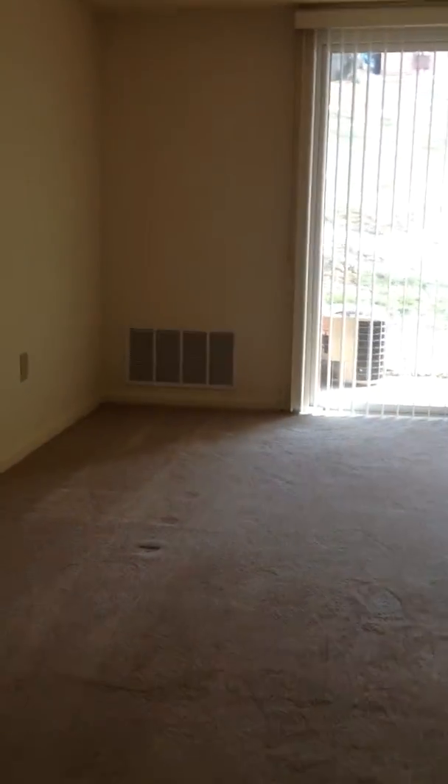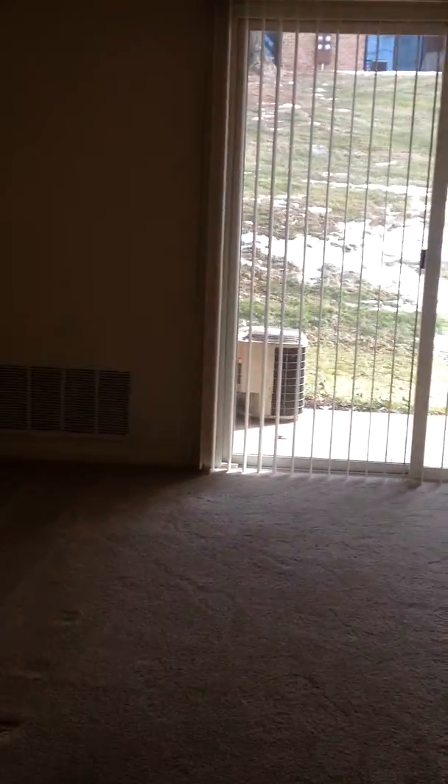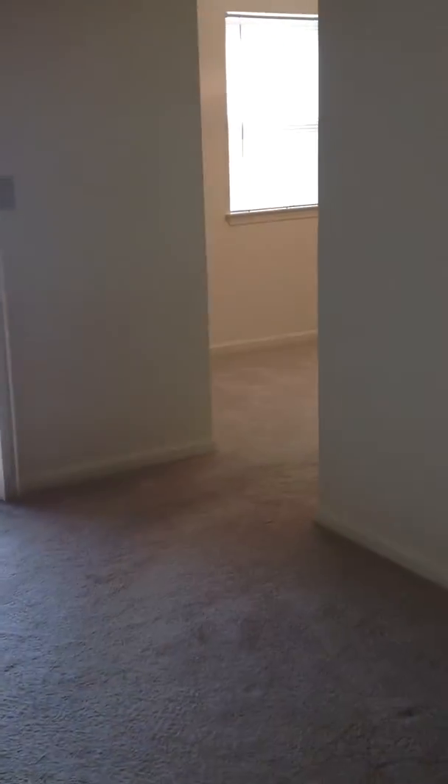As we walk into the living room area there's a patio right off of the living room. Get a peek at the dining room area there — we'll look at that in just a moment. We'll kind of spin around here to finish looking at the living room.